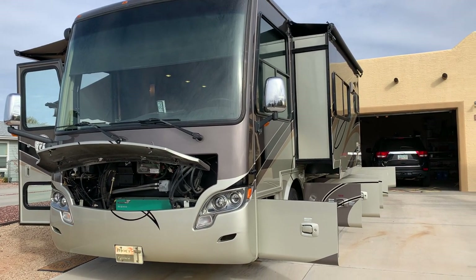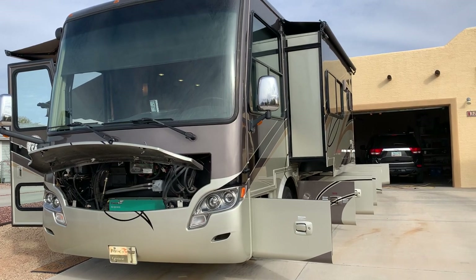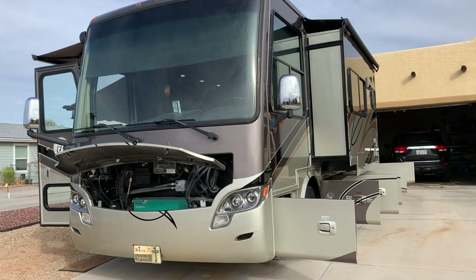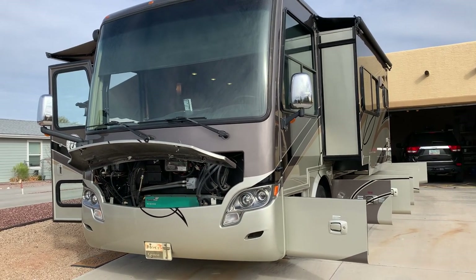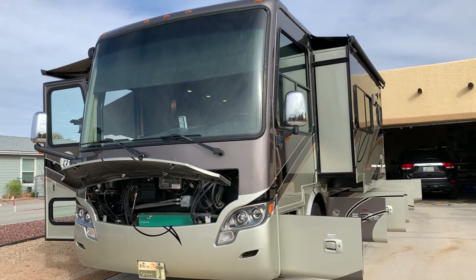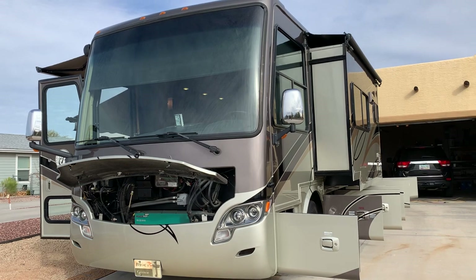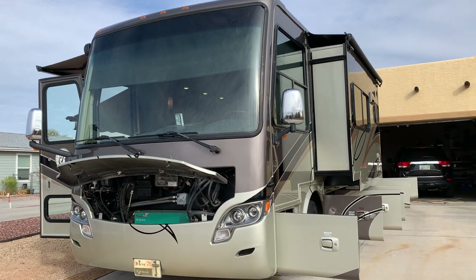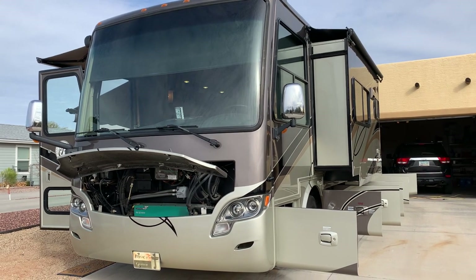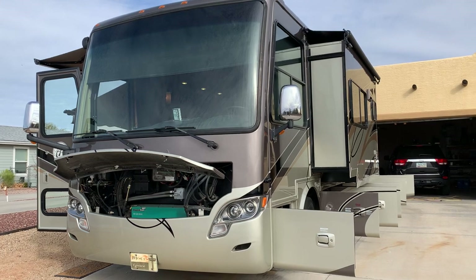Hello everyone, this is Michael and Donna. We'd like to introduce you to our 2011 Tiffin Allegro Breeze Model 28BR. It's a diesel pusher and this coach is loaded. We want you to know that we have spared no expense in keeping her maintained and in top condition. The things you will see built into this coach, on most other RVs they are optional extras that cost a lot of extra money — and they're all standard on this coach. So let's take a tour starting outside with the mechanical equipment.